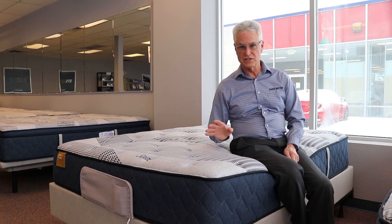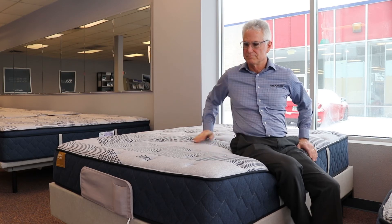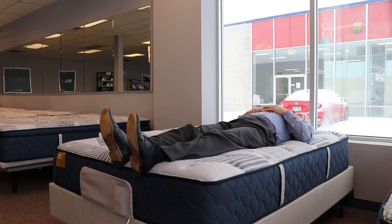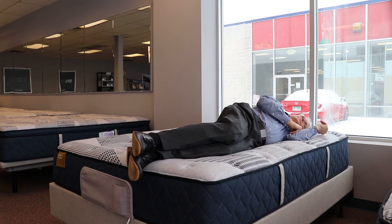I'm going to comfort test this — I'll lay back and you can see how it contours to the curves of my body. This is definitely a softer feel on the top. I know it's firm on the inside, but on the top it's more cushiony. A lot of people like soft beds but are afraid of soft beds — this one feels soft on the top but firm on the inside, giving you the support that you need. So if this bed is in your price point and you like a soft bed, I'd recommend it. This is a great bed.